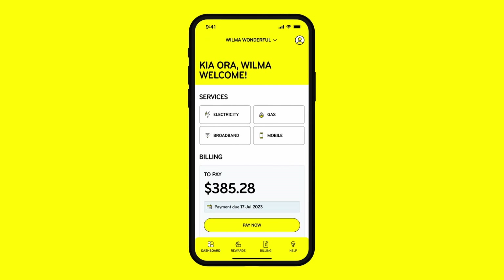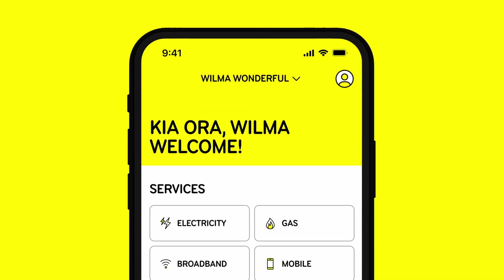If you have multiple accounts, switch between them by selecting your account name. And to manage your account settings, select the profile icon.